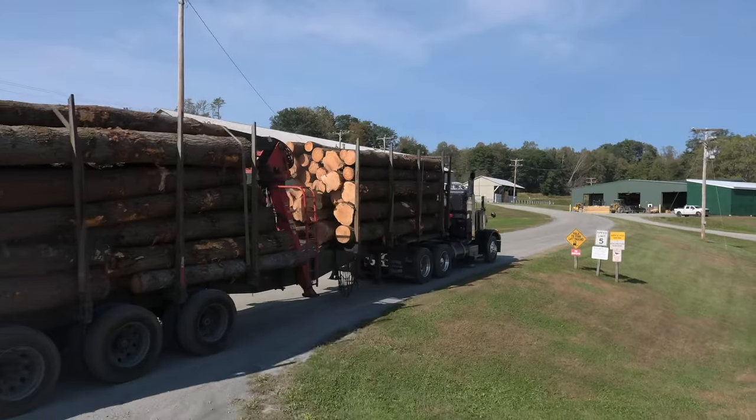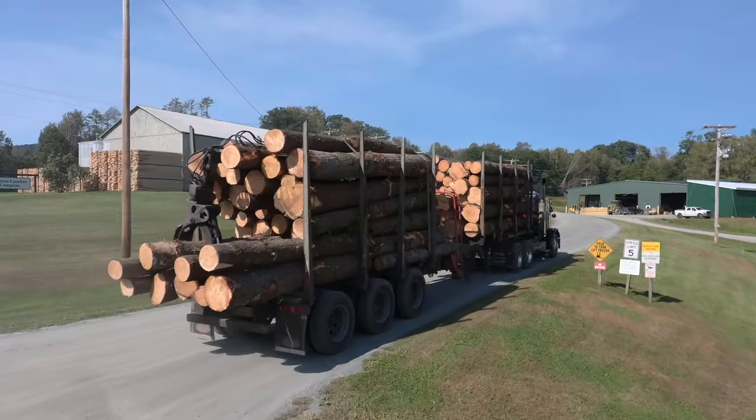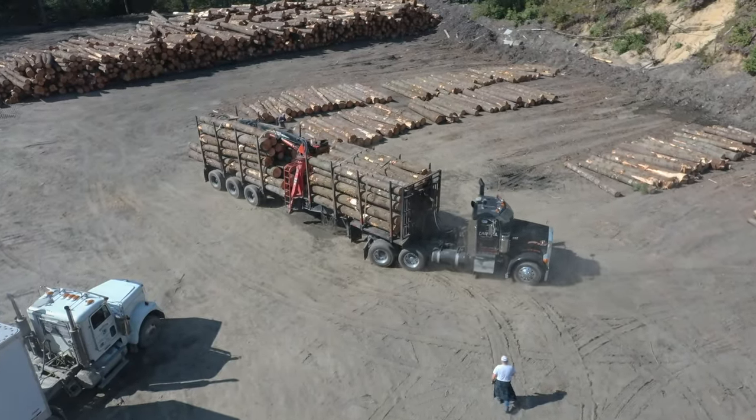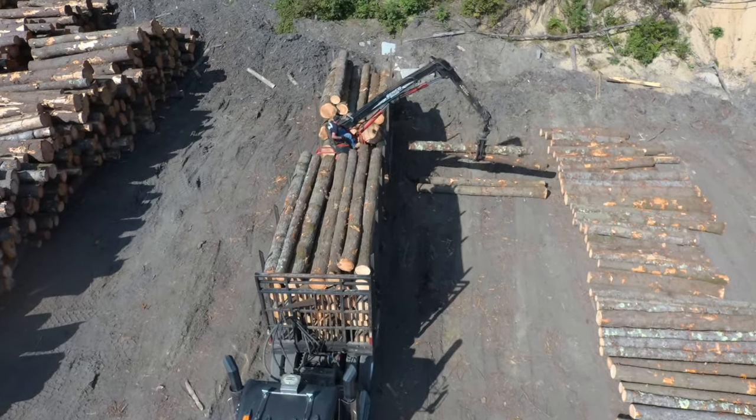Sustainability is very important to us. Good forestry practices are very important to us. We are buying in eastern white pine logs, typically within 50 miles of the mill.